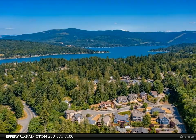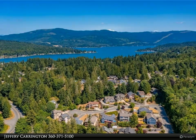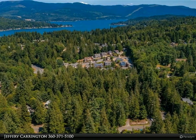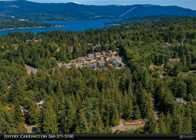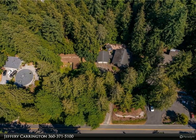Easy commute to Bellingham yet the feeling of living on a private estate. Wraparound custom decks outside, heated gazebo with accent lighting, fenced wooded area with walking trails for pets, and a detached large two-car garage and shop area.